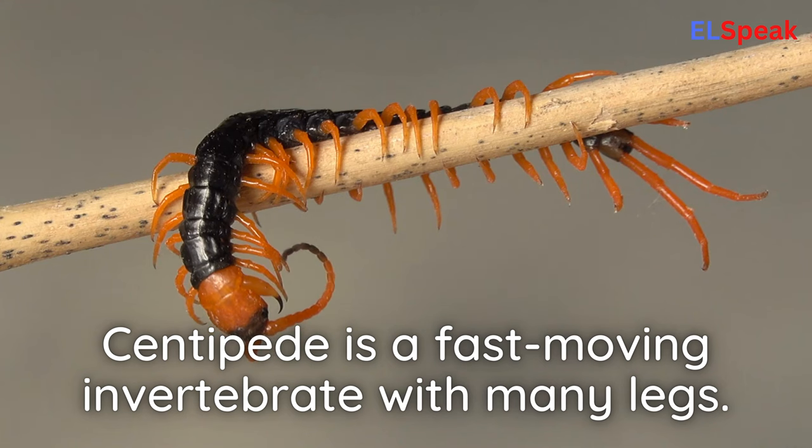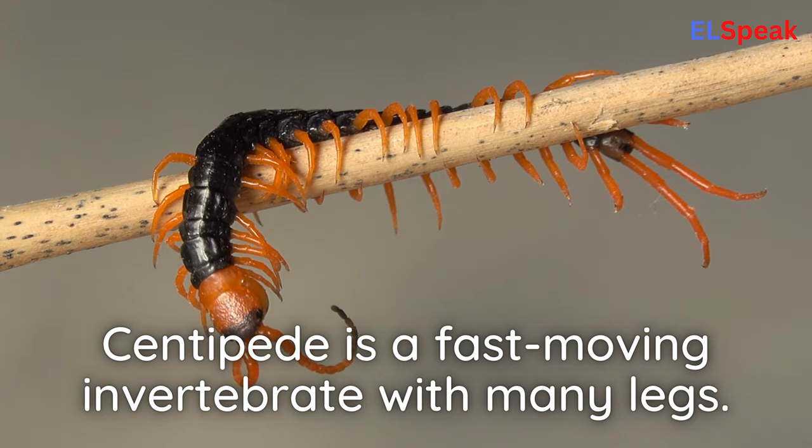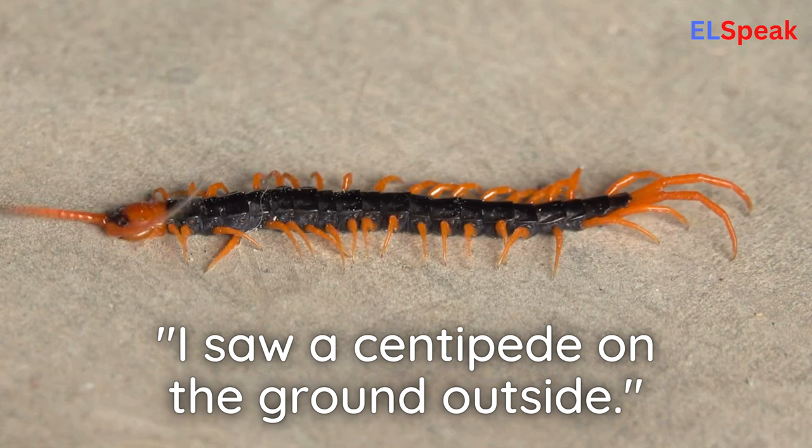Centipede. Centipede is a fast-moving invertebrate with many legs. I saw a centipede on the ground outside.